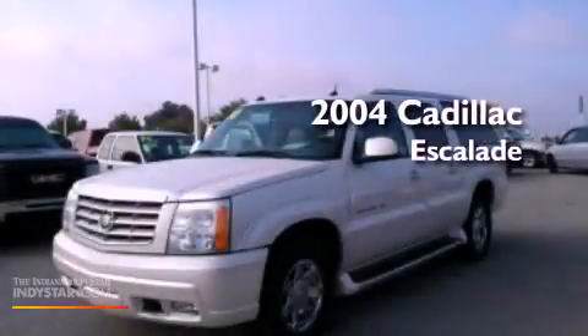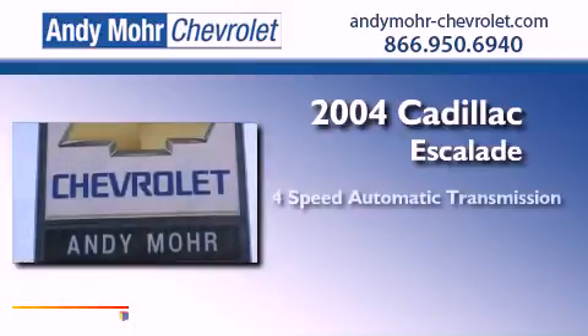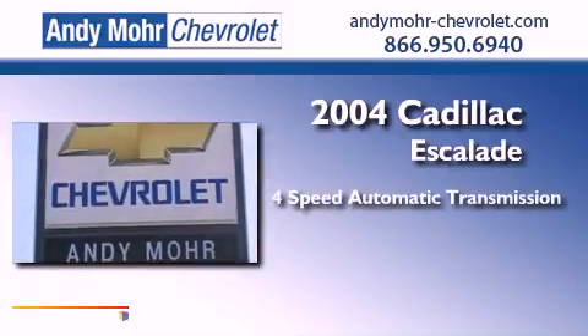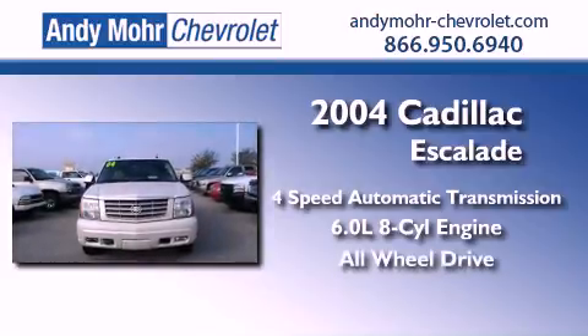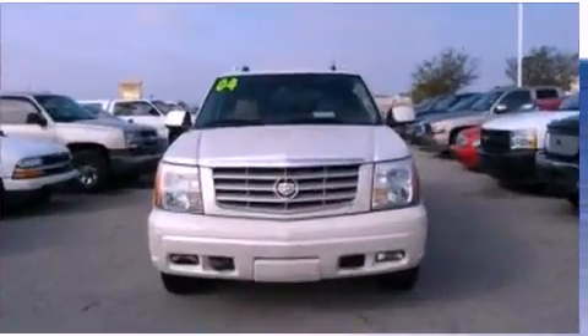This is a 2004 Cadillac Escalade. This SUV has a 4-speed automatic transmission, a 6.0-liter V8, and the added safety and control of all-wheel drive.